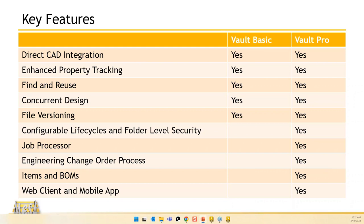Enhanced Property Tracking is the SQL database where properties are mapped in. Default iProperties are there, but we can also map custom properties. Find and Reuse includes the copy design function. Concurrent Design means I have a file checked out but you can still consume it — use it in an assembly or make the drawing while I'm working on the model. When I'm done, status icons let you know the file has been updated and you should get a new copy.